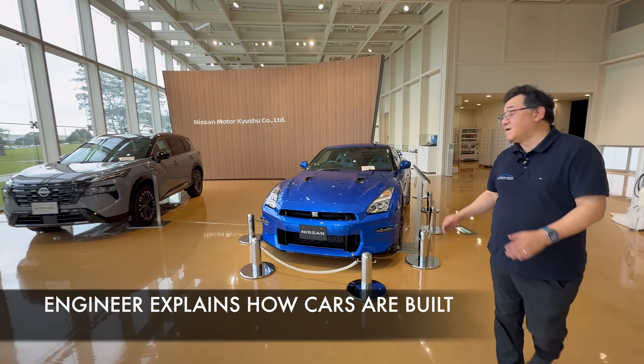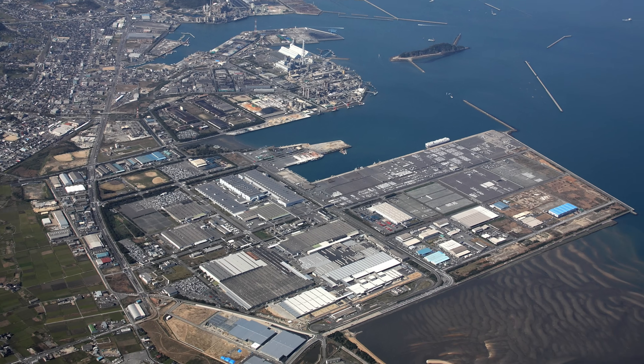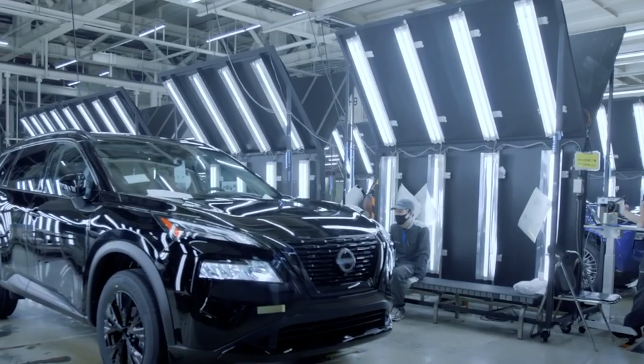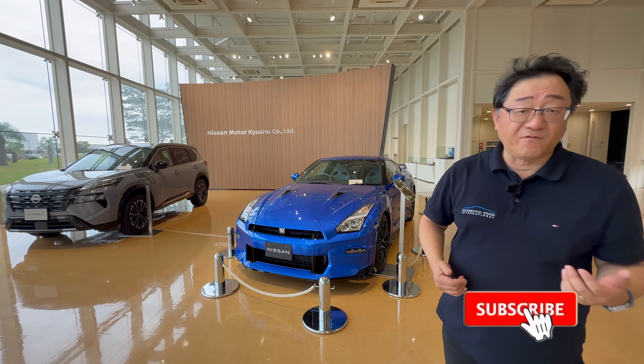Hey guys, it's David from Momentum Press. Guess where I am? I am actually at the Nissan factory all the way in the south part of Japan. It's called the Kitakyushu area and we have a very interesting factory tour. But what I want to do is just show you quickly what's going on in terms of how the cars are formed.